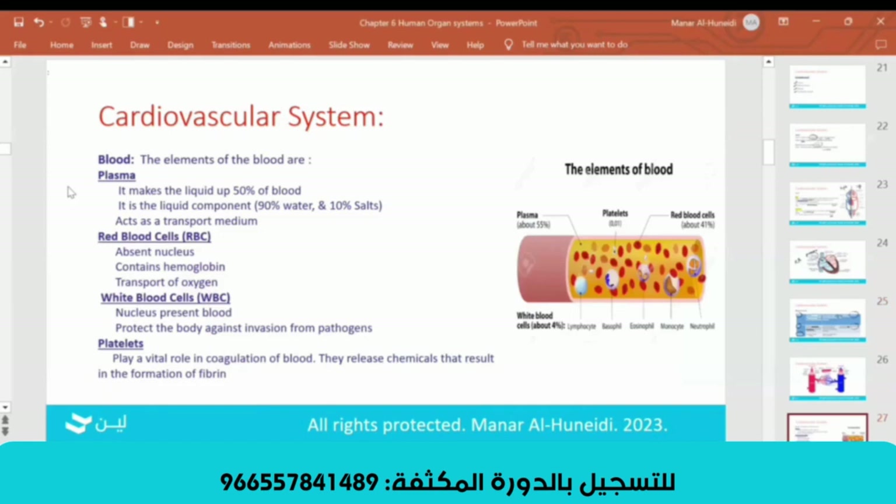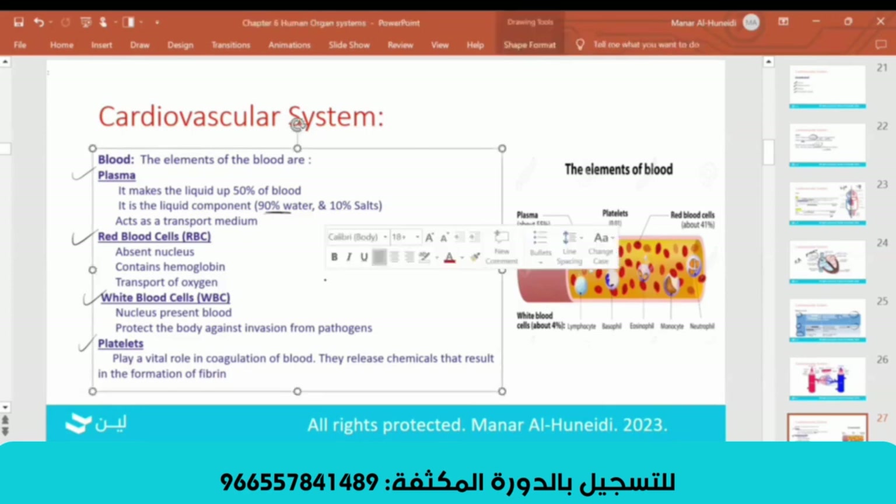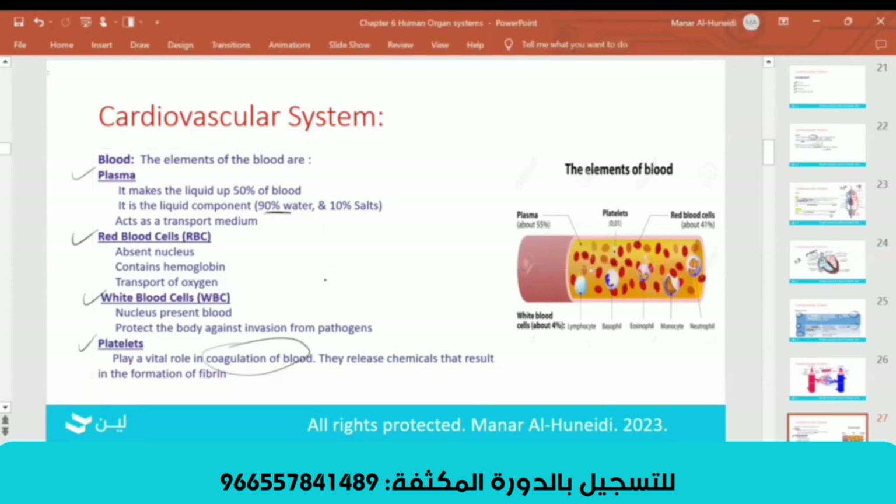Your blood consists of plasma, red blood cells, white blood cells, and platelets. Plasma is 50% of the blood and is mostly water — 90% water. Red blood cells contain hemoglobin that carries oxygen. White blood cells fight infection — they are the soldiers in your body that protect you from any disease. Platelets are for coagulation of blood; they help you stop bleeding.